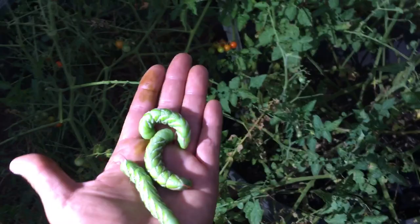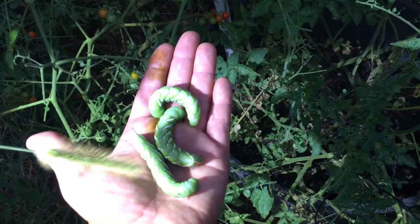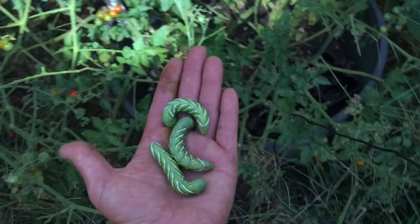What I would recommend is not something like this, a regular flashlight. I would recommend a black light, because then they'll actually be a different color, and you'll be able to spot them more readily.